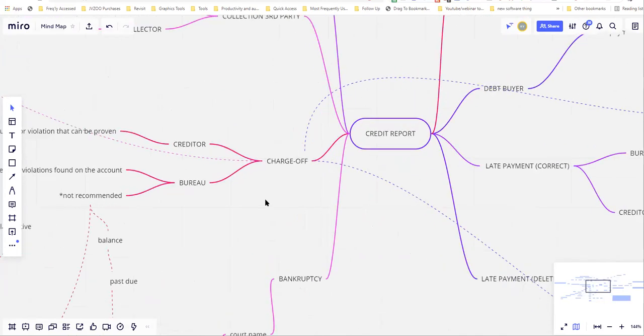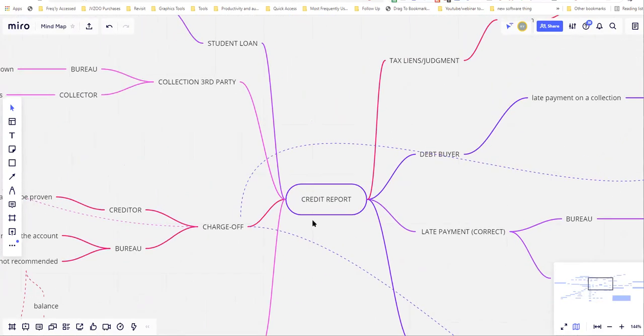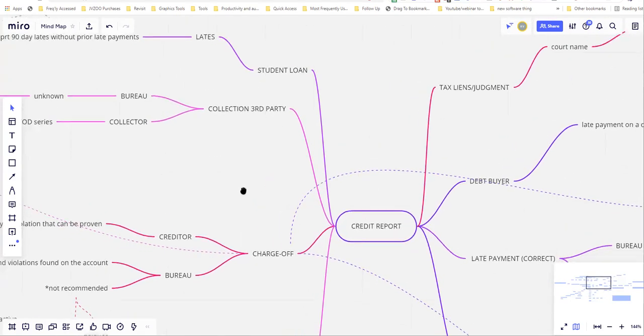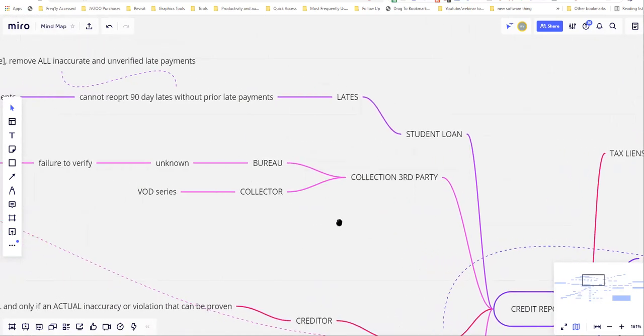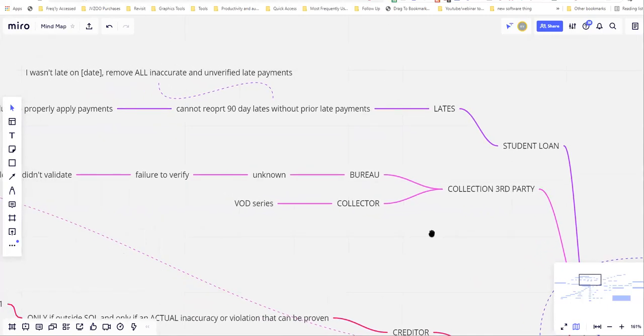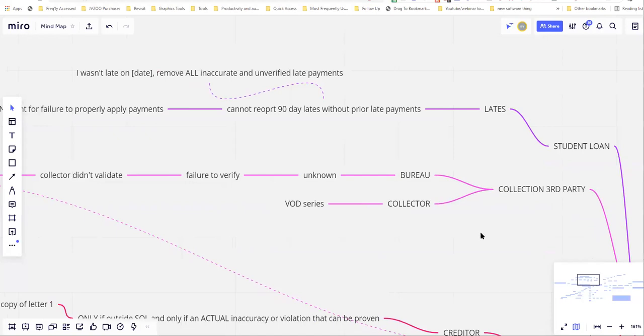In the center, we have our credit report, and on it we have all sorts of accounts — collections, foreclosures, repossessions, late payments, public records, student loans, and so forth, all the way down to personal information and inquiries. The only way to remove these permanently and effectively is to understand what you're looking for. We're not sending out a template that just says 'this is unverified' — we're using the information that creditors, bureaus, and collectors give us, because they're telling us what to use to remove it.